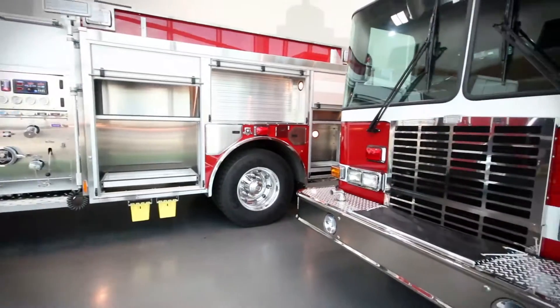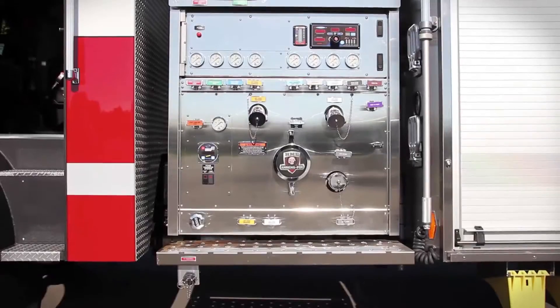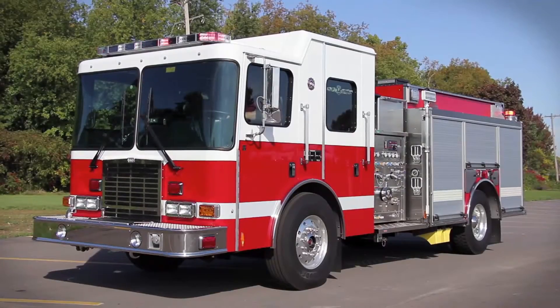Almost identical in every way, this match set of HME Silver Fox custom pumpers features stainless steel, corrosion-resistant bodies with roll-up doors and storage solutions configured to meet Lockheed Martin's exact specifications.